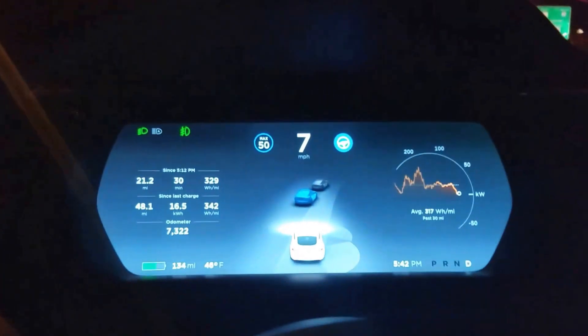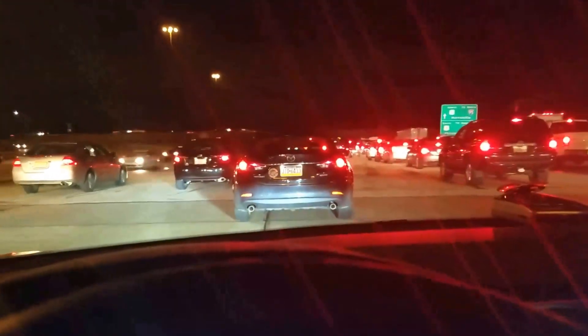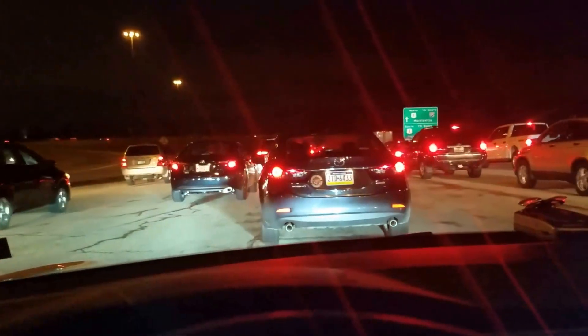The highlighted blue car in the dashboard shows that, and it's going to simply follow that car wherever it goes. I'm not steering, and we're in an area where the cars are going to merge, and it's going to continue to track the car in front of us and just follow it very closely.